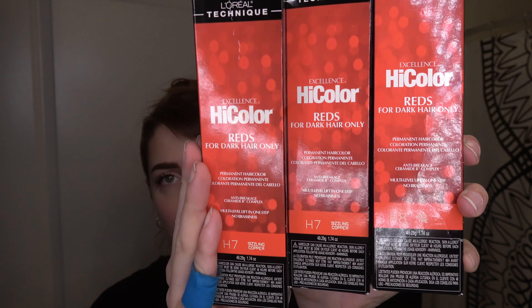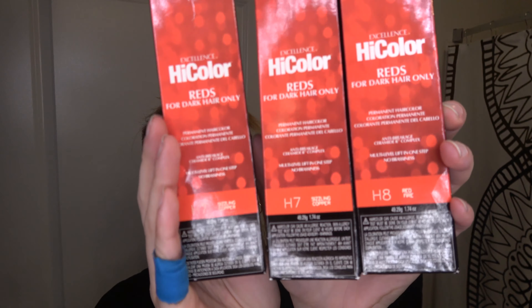Going from brown to red — most of you might already know about this product. This is like the most popular dye people use for going red from a dark hair color. I'm going to be using the L'Oréal High Color Excellence. I got two Sizzling Copper and one Red Fire. The Sizzling Copper is going to make it more orangey, and the Red Fire is going to be more like a Flamin' Hot Cheeto color.